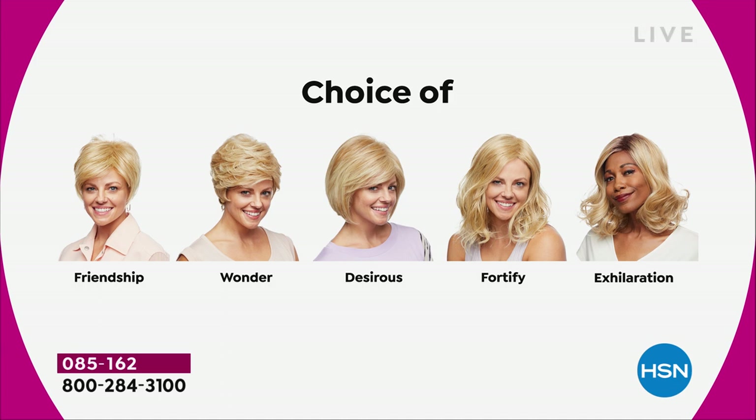The Fortify is the longest one. And then we have the Exhilaration, which is actually textured a little bit differently — you're getting great volume and a little bit of texture at the root designed specifically for our multicultural customers who want to really mimic the look of your own root. I am loving that one as well — it's just a little bit longer with a great sort of wave at the end.